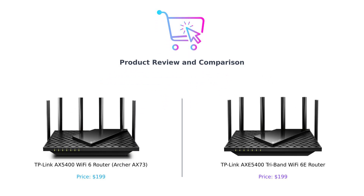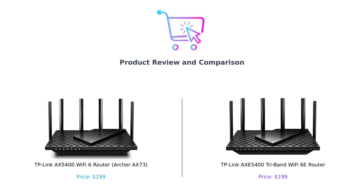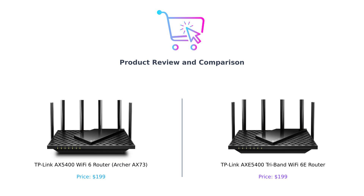Hey there Internet Explorers! Welcome back to Buy Smart, where we help you navigate the wild world of products with the precision of a cat on a hot tin roof. Today, we're diving into the thrilling universe of Wi-Fi routers. We're comparing the TP-Link AX5400 Wi-Fi 6 router, also known as the Archer AX73, against the TP-Link AX5400 tri-band Wi-Fi 6E router — the fancy-schmancy one with an extra band. Grab your snacks because it's about to get spicy.